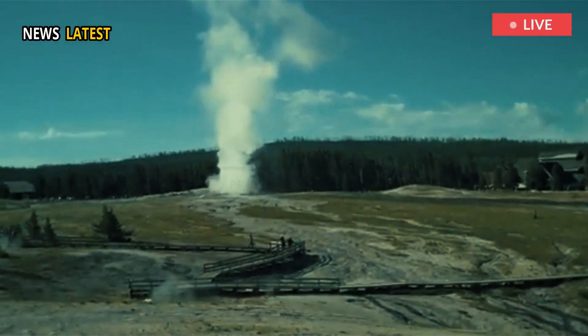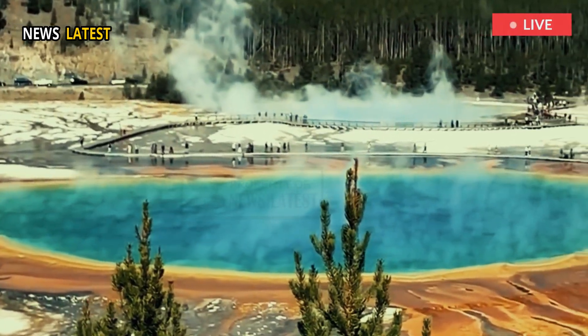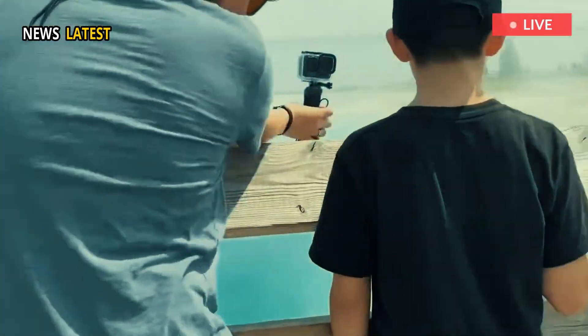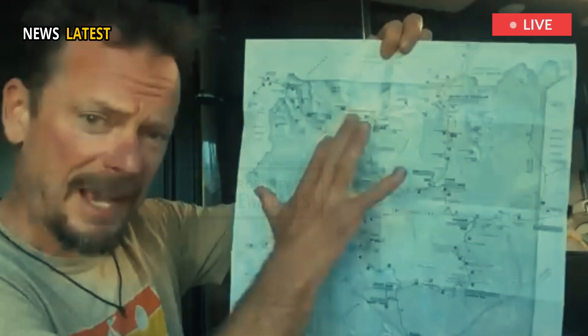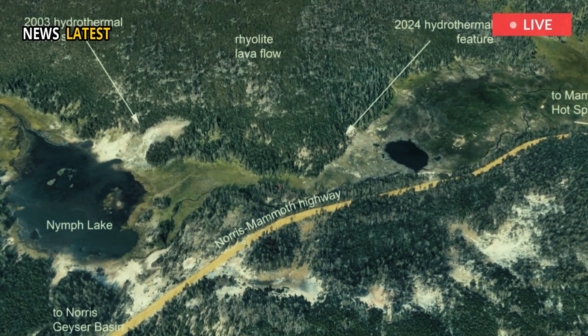The new thermal feature stems from the base of the lava flow. Yellowstone sits on one of the planet's largest magma reservoirs and contains more than 10,000 hydrothermal features, including geysers and hot springs. Geologists have mapped more than 100 major hydrothermal areas within the park.